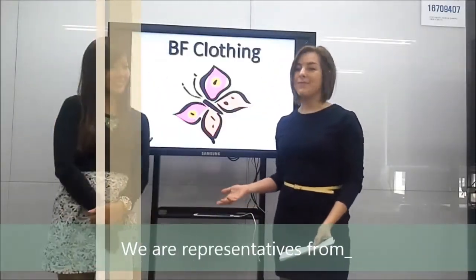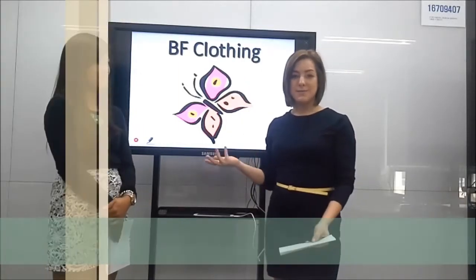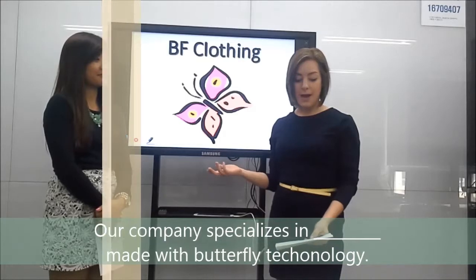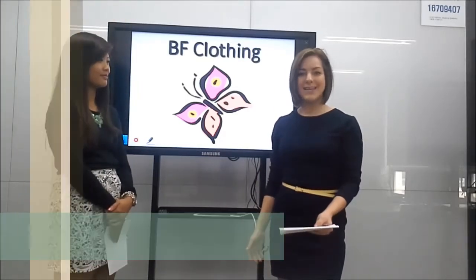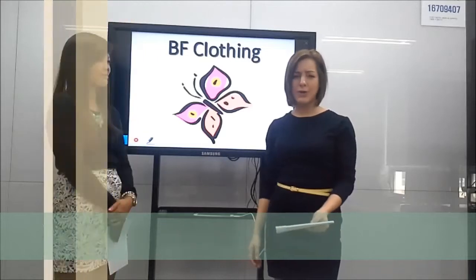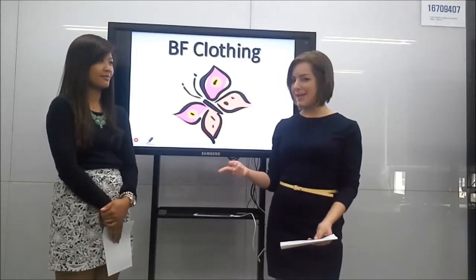We are representatives from BF Clothing. Our company specializes in clothing made with butterfly technology. We would like to introduce our brand new winter coats for winter sports such as snowboarding and skiing.